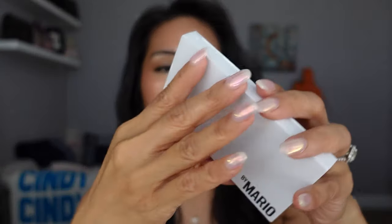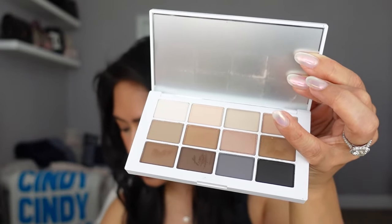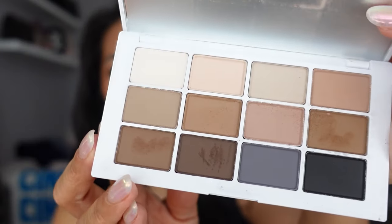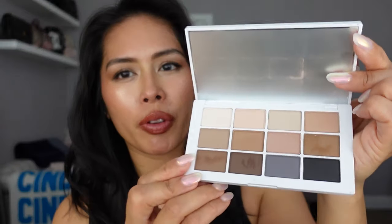On my eyes today I have the new Makeup by Mario Master Mattes — the Neutrals Palette. I'm a huge fan of the original Master Mattes with the warmer tone shadows. This new neutral version is more neutral and cool-toned. The formula is pretty much exactly the same — very easy to work with, very blendable. I can use all these shades all over my face, my brows, even as contour. It's a nice all-over palette and a great complement to the original.